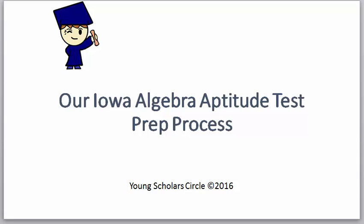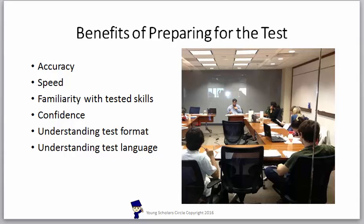Our Iowa Algebra Aptitude Test prep process here at Young Scholars Circle. Here are some of the benefits of preparing for this test: accuracy, speed, familiarity with tested skills, confidence, understanding test format, and understanding test language. These are all of the things that will benefit your child by taking a class at Young Scholars Circle.